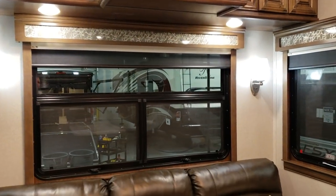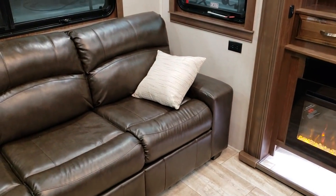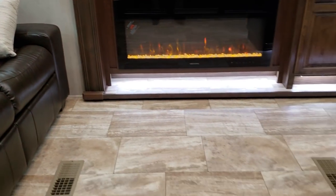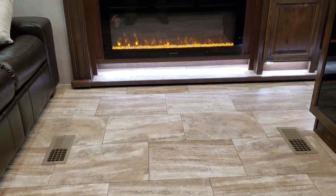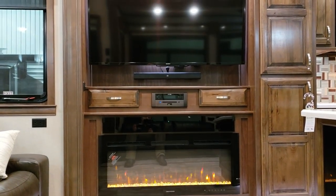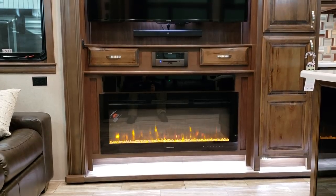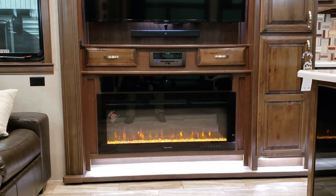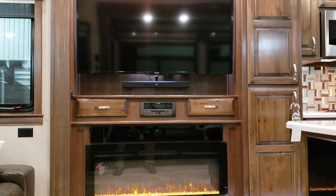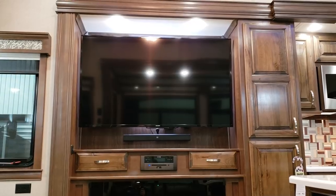Nice decorative lighting over the sofa area. You have an electric outlet on both sides of the sofa in the walls. There's a big widescreen electric fireplace — basically a fancy space heater but electric. You have a DVD/CD stereo system, a Sony sound bar, a big flat screen TV, and a couple drawers on each side of the radio.